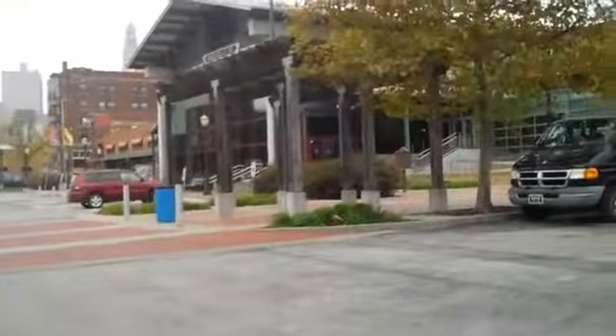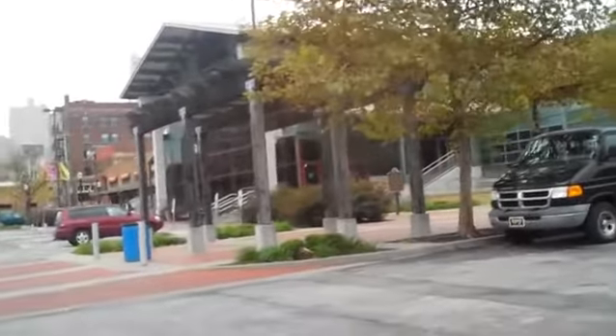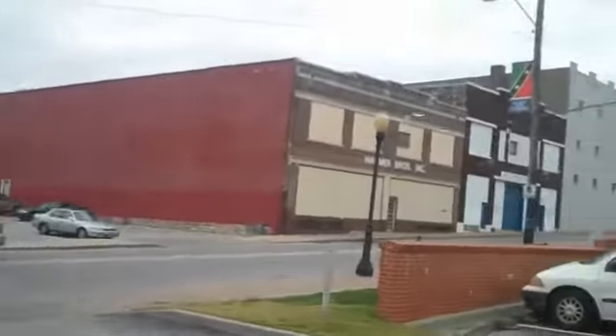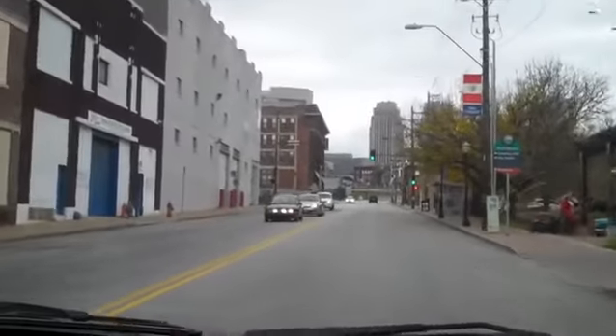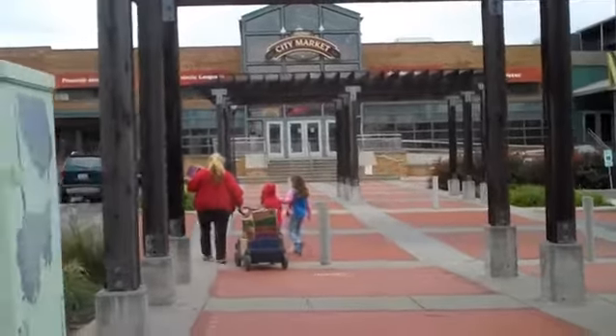Now we're on our way home, but I need to show you how to get out of here because it's a little different than getting here. Go ahead and drive out the way you came in — we're going back up Grand, that's right, it was a walnut exit. Oh hey, they've got Thin Mints over there! Jay, chase him down — it's the Girl Scout cookie people!